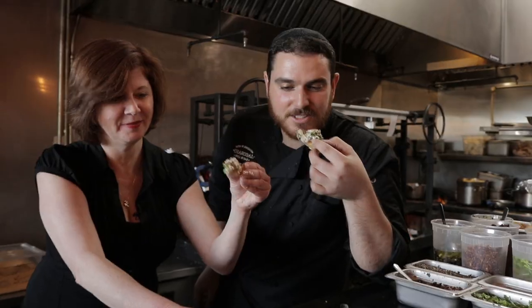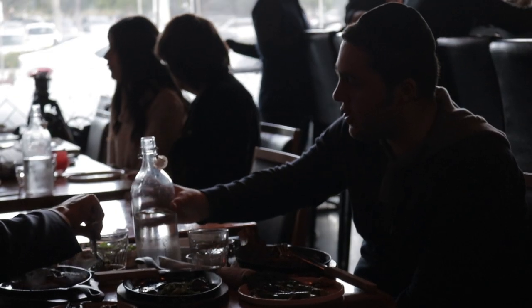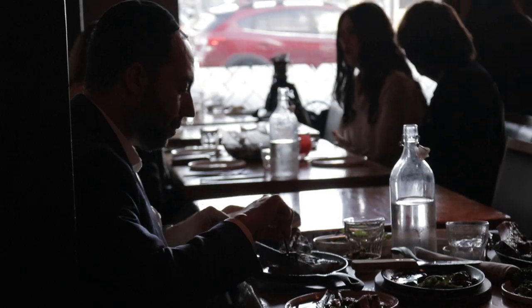I'm Debra Eckerling and this is my 2019 Jewish Bucket List. I'm here today with Chef Lenny from Charcoal Grill and Bar and he's going to teach me how to make some of their Mediterranean kosher delicacies.